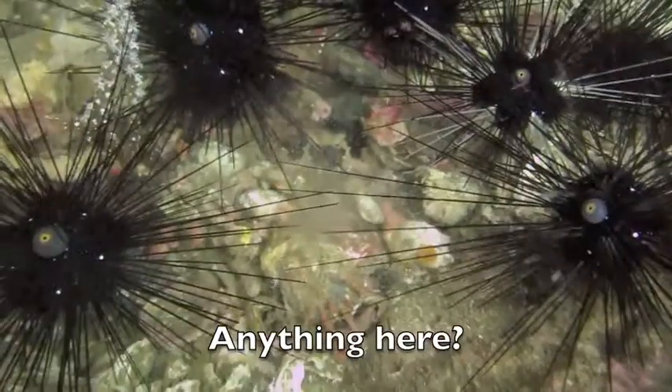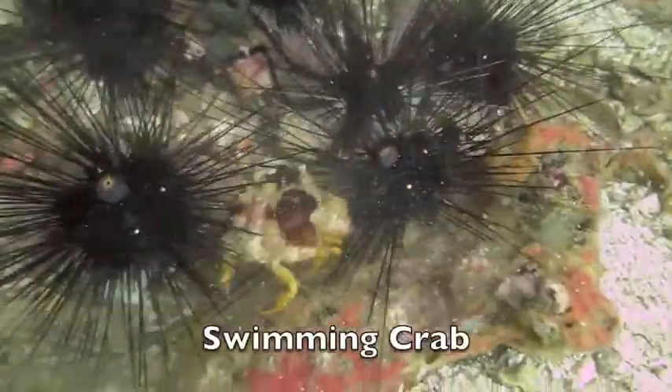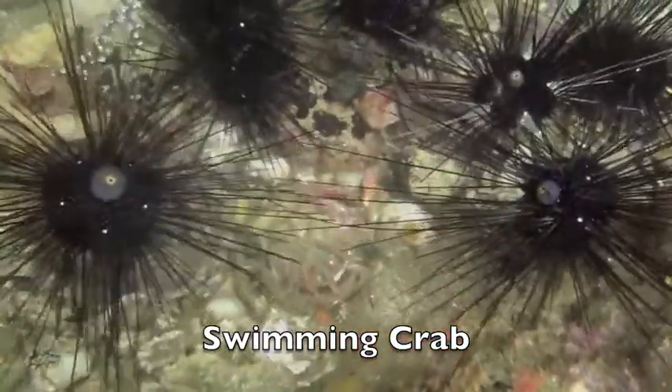I don't see anything here, but let's go back in time a few seconds. Whoa, look at that! This crab is in a hurry to hide, and he's doing a pretty good job. Now he's just about gone.